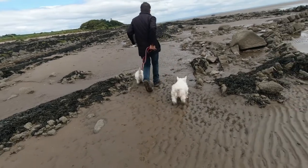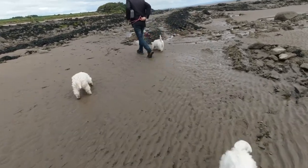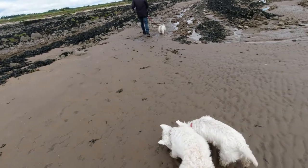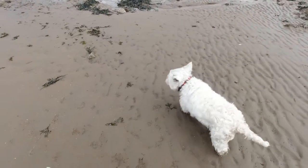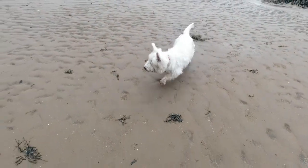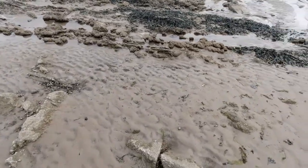One of the things Mia likes to do is walking on the beach. She likes to be off the lead with her sister Millie. Come on Mia. Mia's got great recall — we can trust her off the lead.